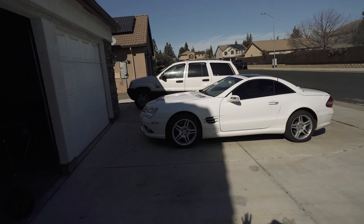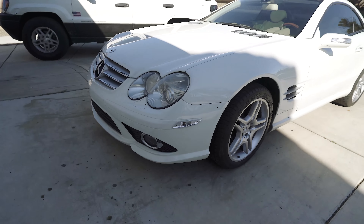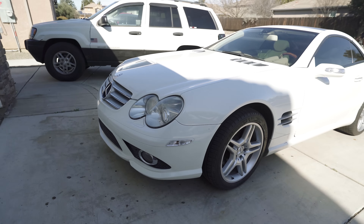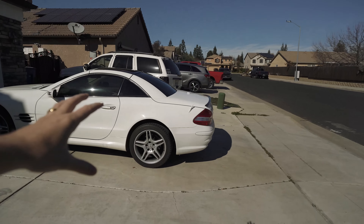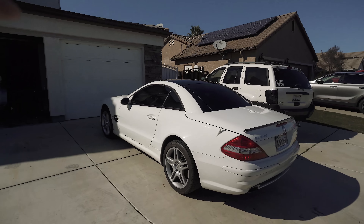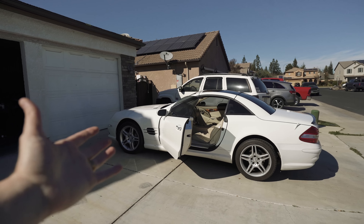So last video you guys saw, I finished this thing up 100% completely. The bumper repair absolutely blew my mind — it looks stock. I did not expect it to turn out this well. And I've been driving this thing; I finally got it plated and everything. Been driving it for like the last maybe three days or something.